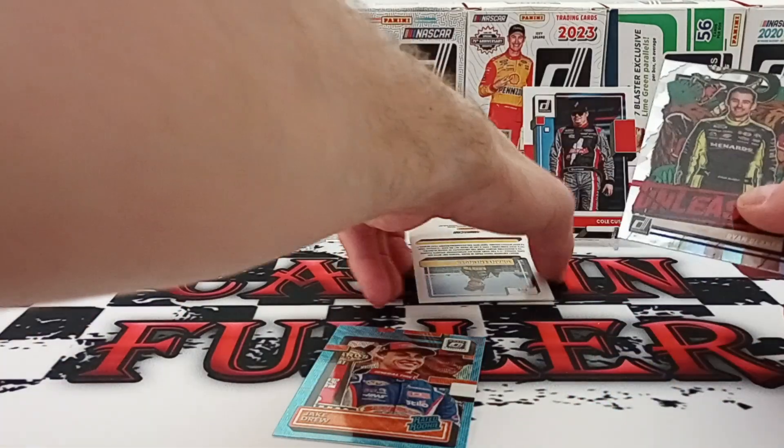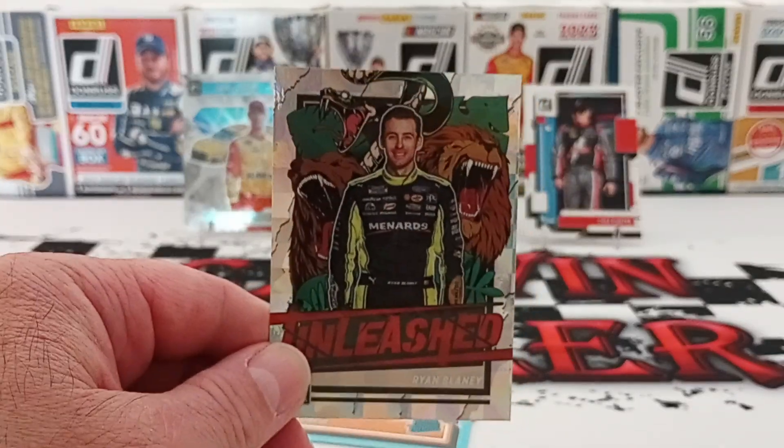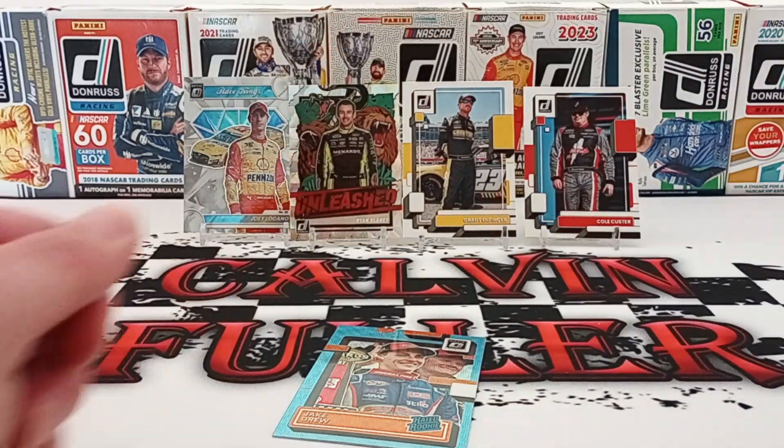I think my favorite card of this one is the Ryan Blaney checkerboard. Let me know what you thought and if you're enjoying the new stuff. Thanks for watching and have a great day!